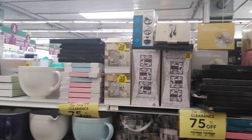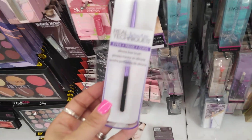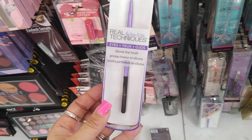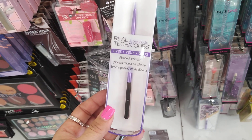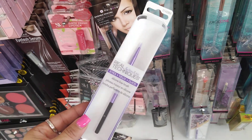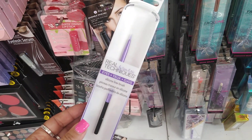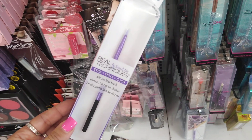In the beauty department, they have Real Techniques — it's a silicone liner brush for 99 cents. I've seen these at the last two 99 Cents stores I've gone to. They make for great stocking stuffers — go ahead and Google Real Techniques.